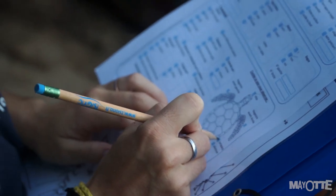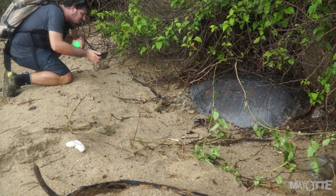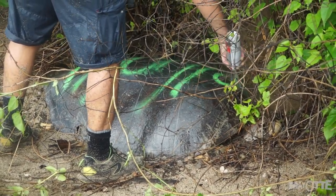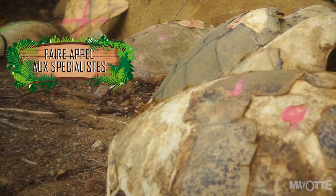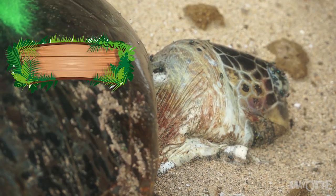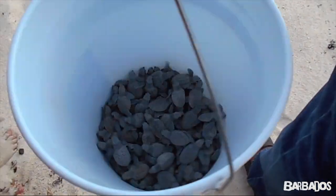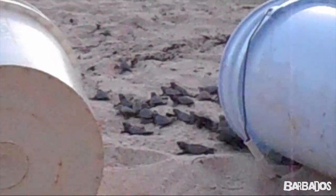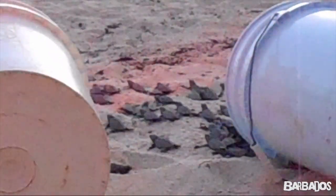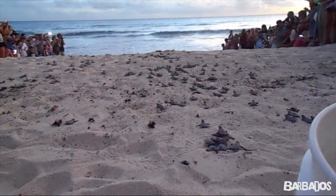Votre présence peut s'avérer importante si vous trouvez un animal blessé. En général, dans la plupart des pays, il y a une équipe de personnes habilitées pour intervenir. Vous pouvez trouver les coordonnées locales. Si vous trouvez un animal décédé, c'est également important de les appeler — déjà pour déterminer si l'animal a été victime du braconnage, mais aussi pour le recensement des membres de l'espèce au niveau mondial. La seule chose qu'on peut faire, c'est supprimer notre impact, c'est-à-dire les déchets.